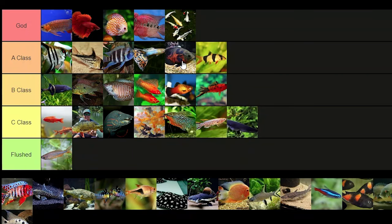Oscar — definite A class. They're beautiful. Oscars are one of the best looking South American cichlids and they're easy to find, so yeah, definitely A class fish.